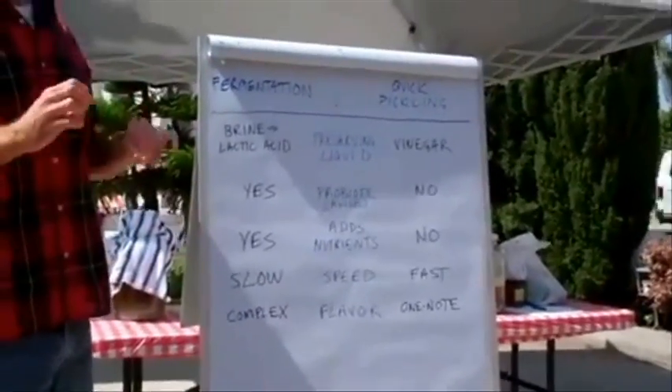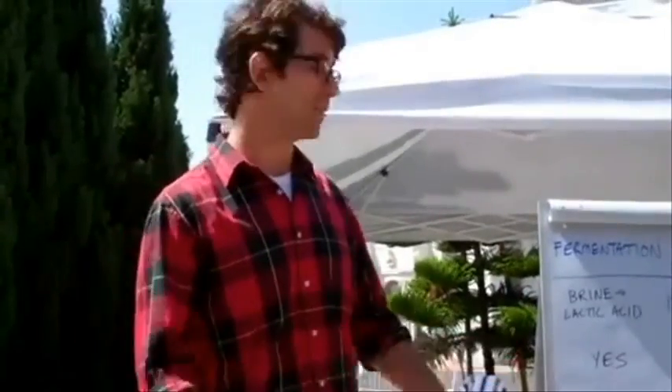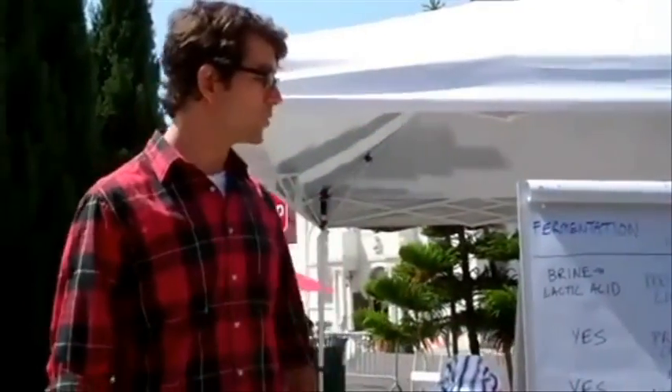The studies that I've read about do talk about how fermenting critters add nutrients to the food. They can add enzymes, some vitamins. The probiotic aspects mean they're essentially donating themselves when you eat them, so they add nutrients. With quick pickling, not so much.